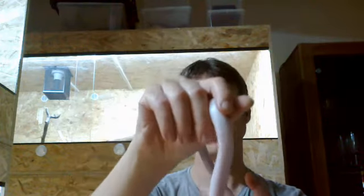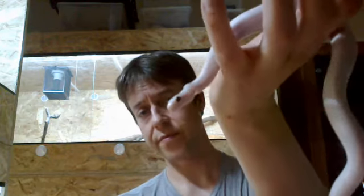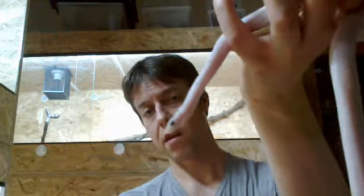The breeder told me she was a granite palmetto, which means anery diffused palmetto, but I don't think she's anery. I think she's cocoa because of her very dark eyes. Diffused could be right. I don't know. I'll show you the belly.